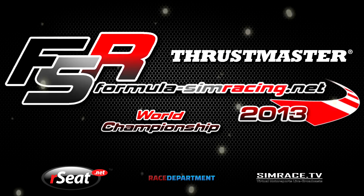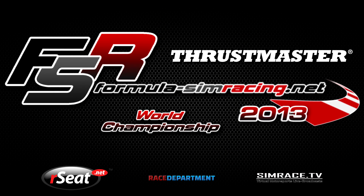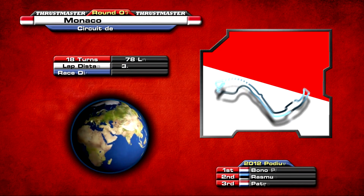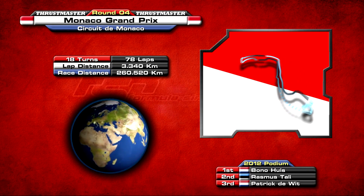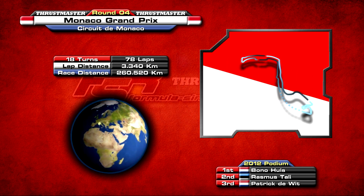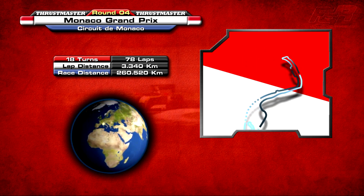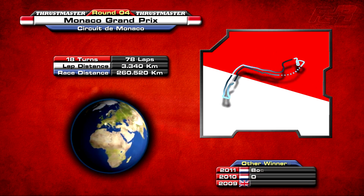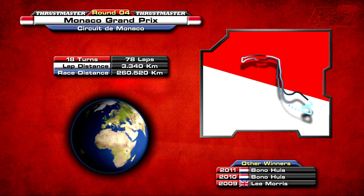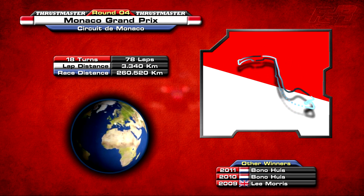Hello, I'm Scott Woodwiss and welcome to highlights of the 2013 Thrustmaster Formula Sim Racing World Championship. Round four of the championship is the Monaco Grand Prix. Situated around the streets of the principality located in the south of France, the Monte Carlo street circuit is a never-ending sequence of hairpins and chicanes, and with the barriers adding to the claustrophobic feeling of the track, the focus will be on high downforce and mechanical grip. Monaco is always seen as the jewel in the Grand Prix calendar and it's a race that every driver wants to win.